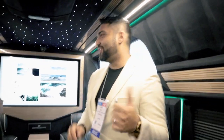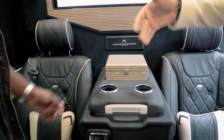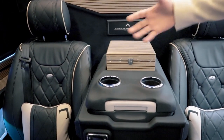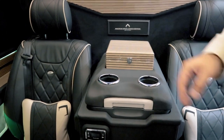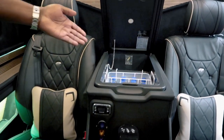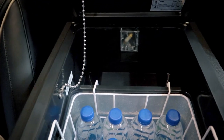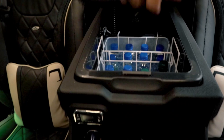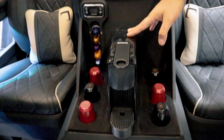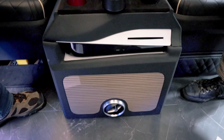Over here you have a matching storage box slash humidor — you can keep cigars or personal belongings inside. There's also a fridge and freezer: the smaller part is the fridge and the larger part is the freezer. We also have an espresso machine with espresso cups and pots, so you can have coffee on the way. And there's a PlayStation 5 you can use as a media controller if you don't want to go through the iPad or iPhone.